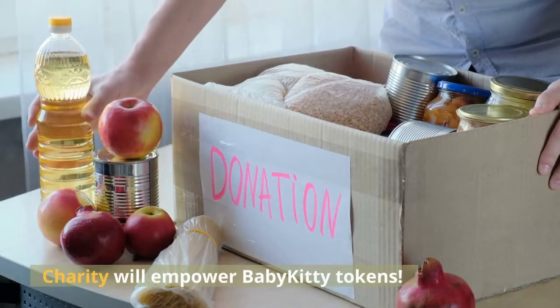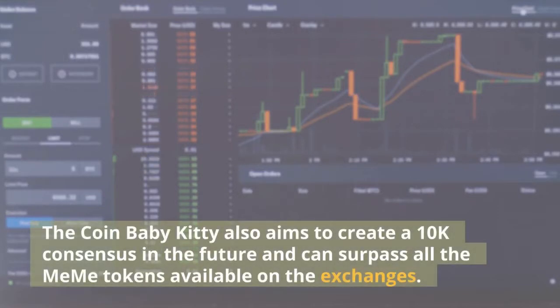Charity will empower Baby Kitty tokens. The coin Baby Kitty also aims to create a 10k consensus in the future and can surpass all the meme tokens available on the exchanges.